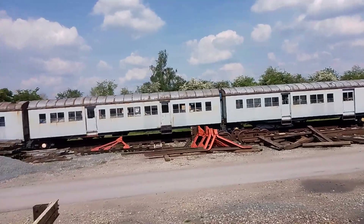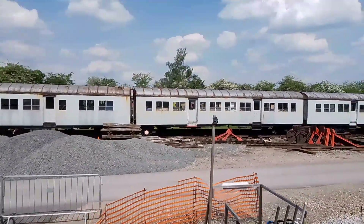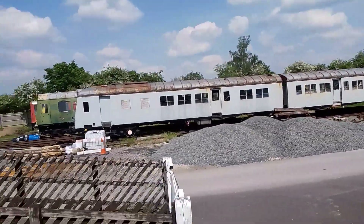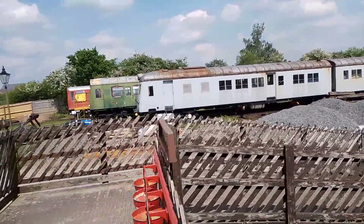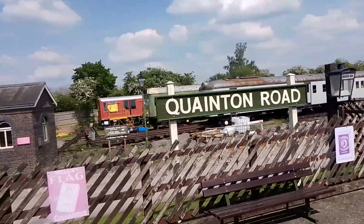He's been there for 25 to 30 years doing his job. And there — that is the carriage that's all the way from Egypt. And behind, the green one — that's a Class 115.